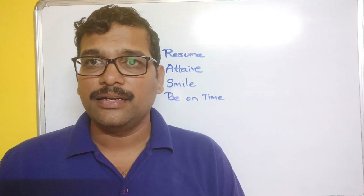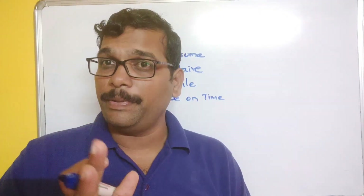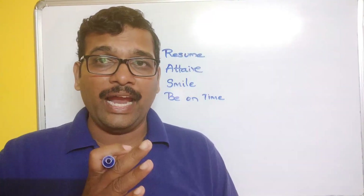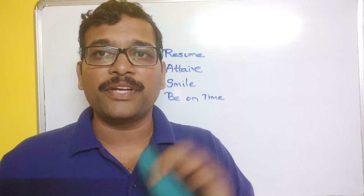The first question you can expect is 'Tell me about yourself.' You have to think carefully about what to express in that answer, because it is the first question and with your answer the panel members will definitely form some impression about you.